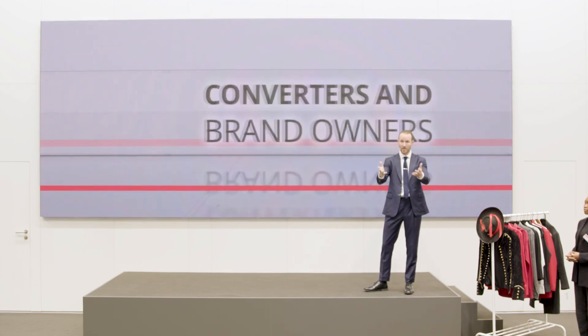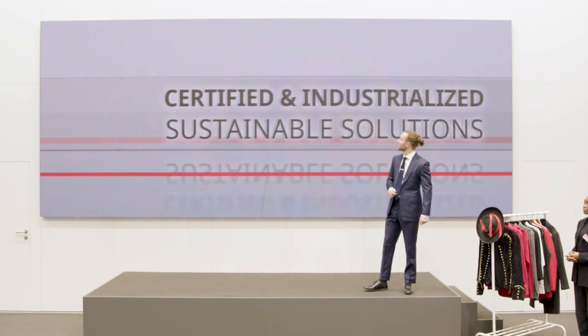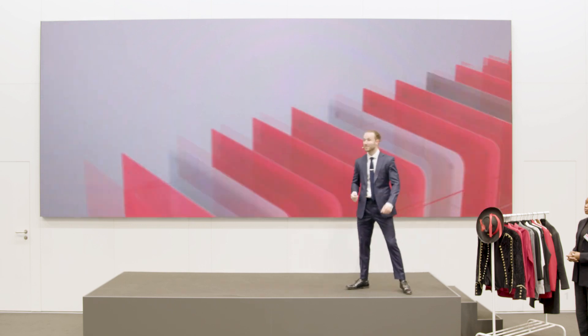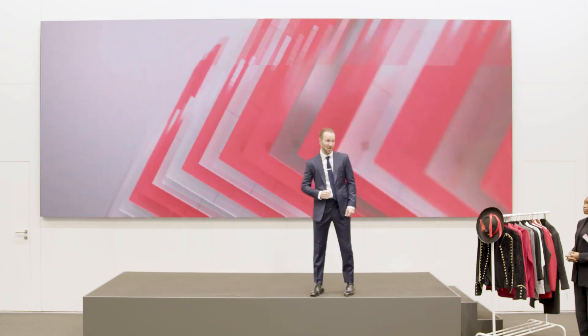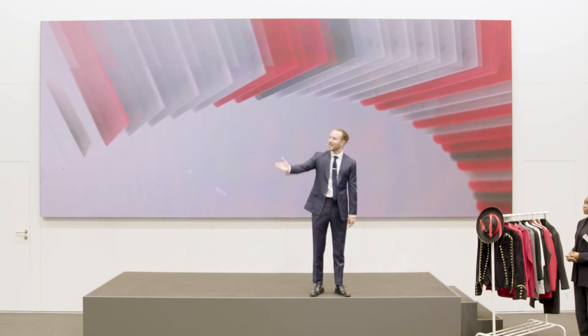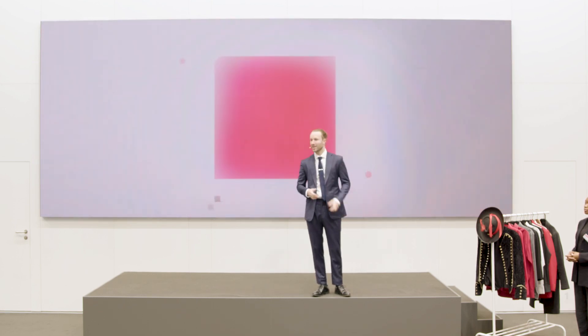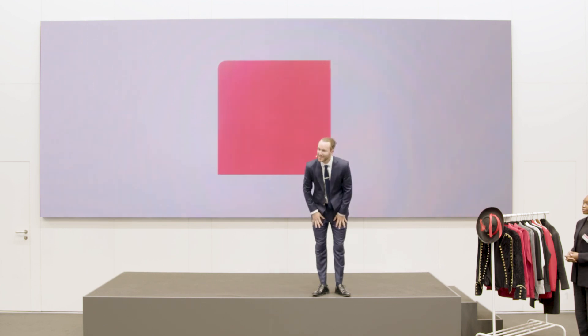Thanks to all these capabilities, we can offer you — the converters and brand owners — certified and industrialized sustainable solutions. As we said: all for One Barrier, and One Barrier for all. Come and meet our representatives to learn how you can produce sustainable, flexible packaging today. Thank you for listening.